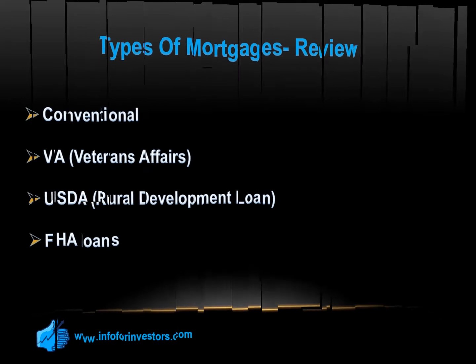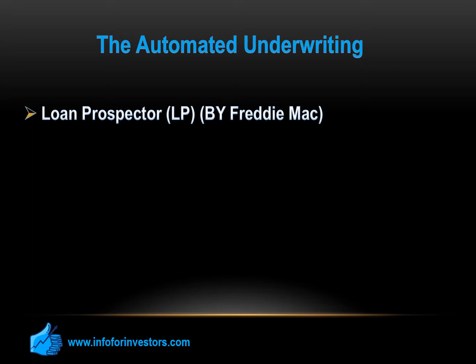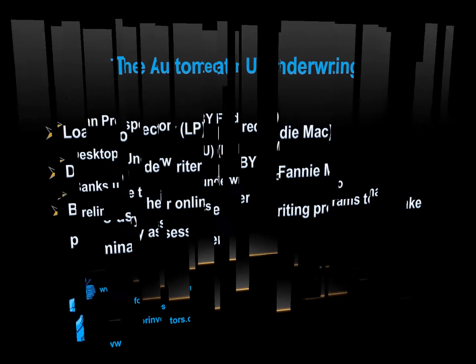What most homebuyers are unaware of is that the success of their mortgage applications rests with two national computers. These computers flash tens of thousands of yes, no, or maybe answers to lender inquiries daily. The first is Loan Prospector (LP), which Freddie Mac owns and operates. The other is Desktop Underwriter, which Fannie Mae runs. Together, these two giant agencies supply a majority of the mortgage money in the U.S. Practically all banks use their online underwriting programs to make preliminary assessments of mortgage applications, including loans intended for insurance backing by FHA, VA, or USDA.